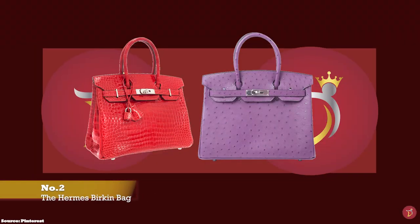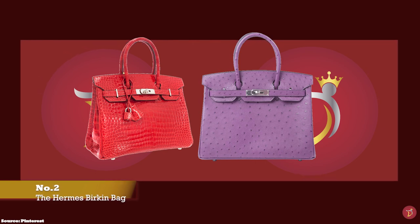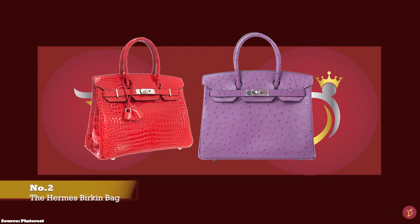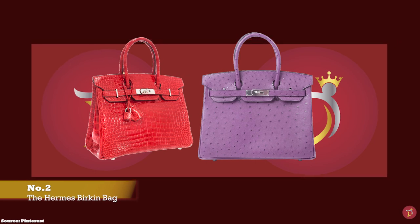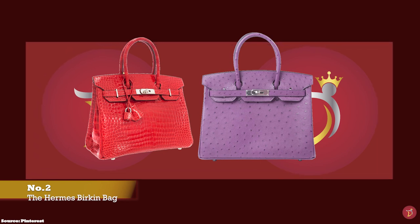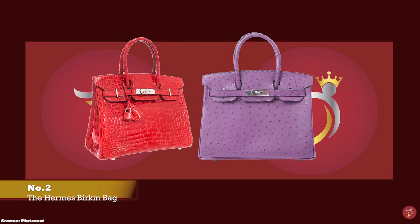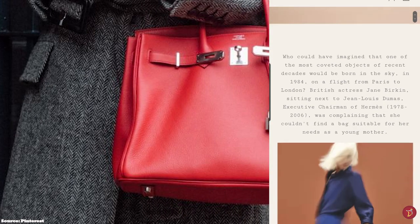Hermès Birkin bags are amongst the most desired items in the luxury fashion industry. A lot of time and skill goes into creating this iconic bag. The Hermès Birkin bag was not actually a runway success initially, and it took till the late 1990s and early 2000s to gain its reputation as a symbol of status and wealth. The Hermès Birkin bag is inspired and named after cultural icon, singer, actress and model, Jane Birkin.